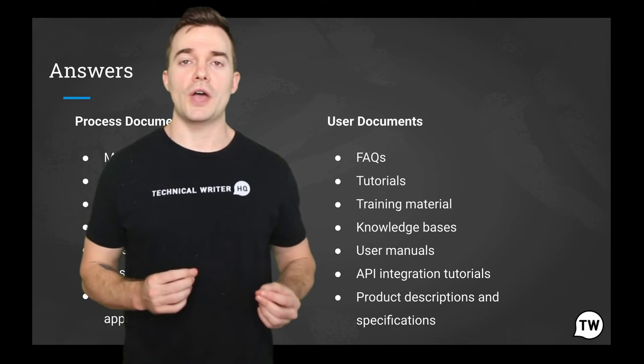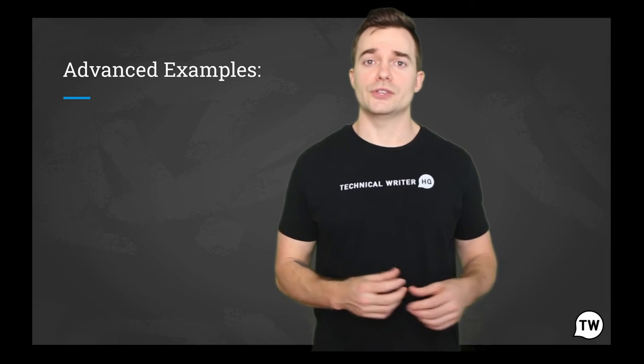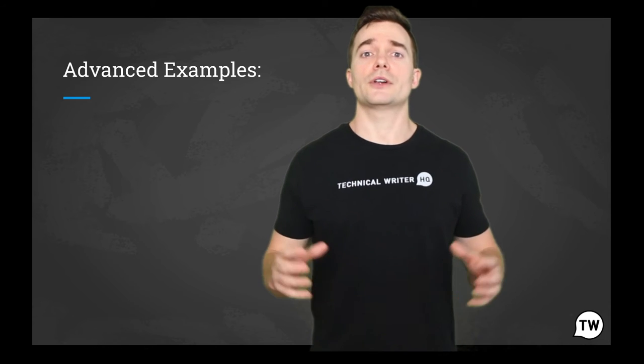Now let's go ahead and dive into some advanced examples so we can make that a bit more tangible. We have mentioned a few examples of both process and user type documents, and now let's talk in depth about some other common examples.